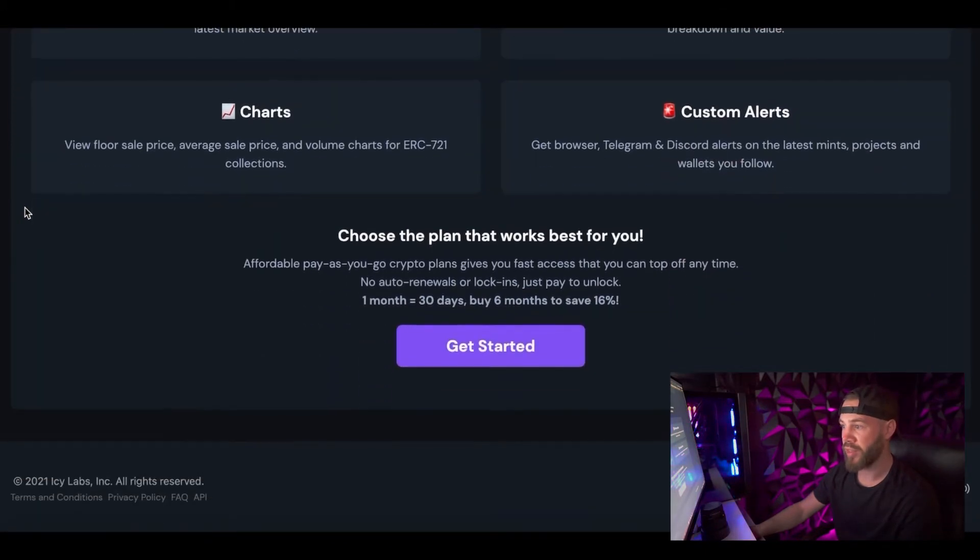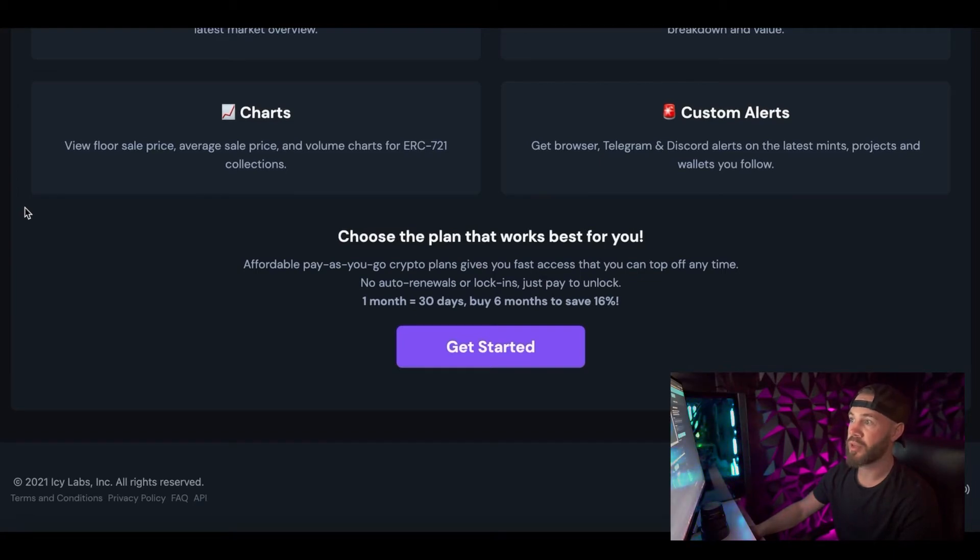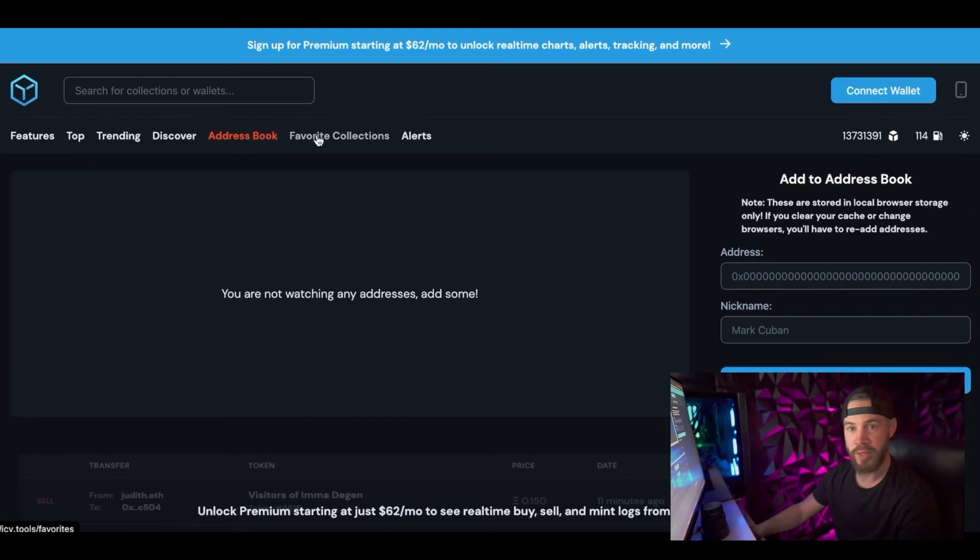They do give you an option for one month free, which is pretty exciting, so take advantage of that if you want. The address book is currently closed, which will show you who's picking up these projects, as well as favorite collections and alerts. It's a very, very popular and easy to use tool — you can just click on whichever information you want to find and it'll give you real-time data. I'm highly recommending you guys take a look into IC Tools to make smarter investments. If you do not know about IC dot tools, I will put a link in the description below. Find these projects before they hit OpenSea so you can pick up that maximum value.